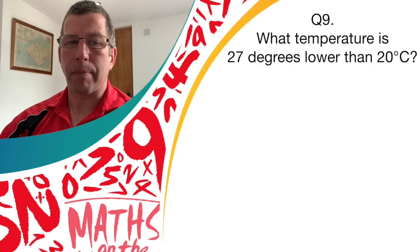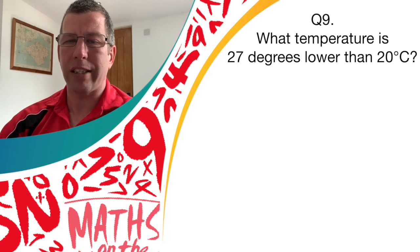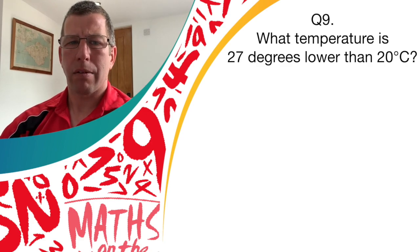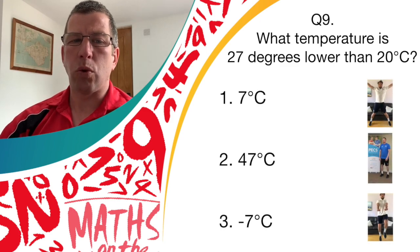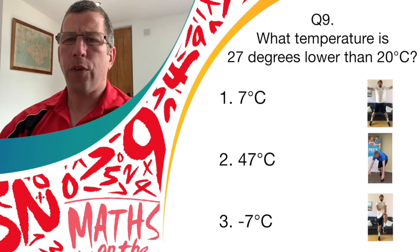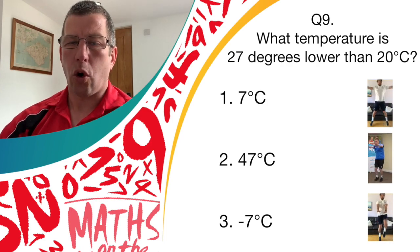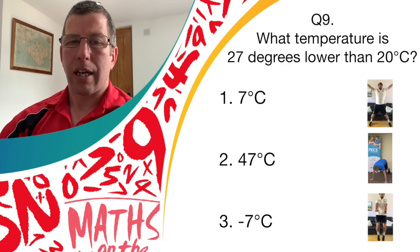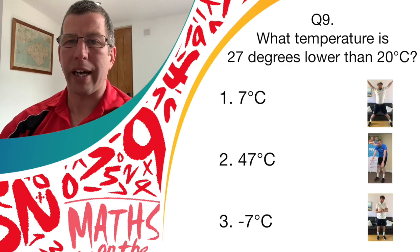Question nine — what temperature is 27 degrees lower than 20 degrees Celsius? Have a think about that one — a little bit tricky. If you think the answer is one, seven degrees Celsius. Answer two, 47 degrees Celsius. Or answer three, minus seven degrees Celsius. If you think it's answer one, it's the star jumps. Answer two, it's the burpees. Or answer three, it's those high knees.